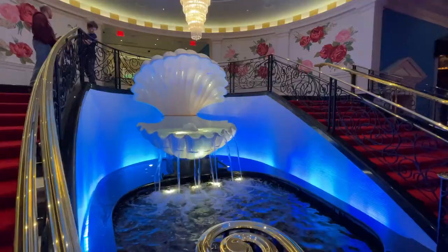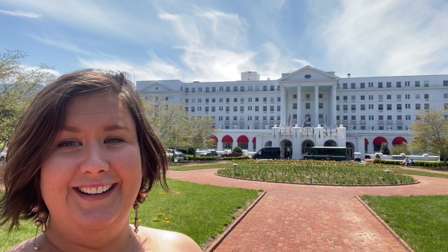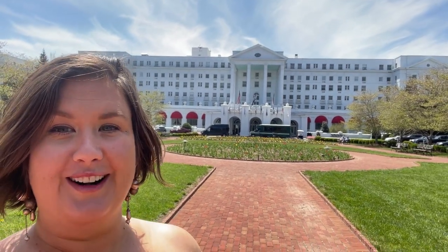Hey friends, and welcome to a very special episode of Doodle the Travel Bug. My family is asked a lot, because we have our own YouTube channel, where our favorite place to go is. We have so many great spots, but one place has our heart — America's Resort, the Greenbrier.